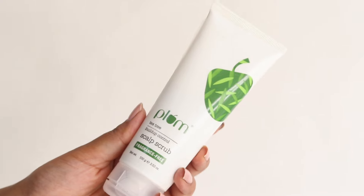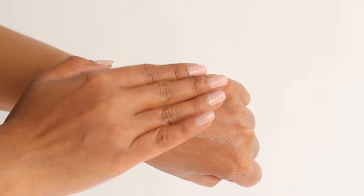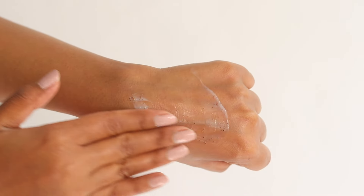Lately I've been starting to exfoliate my scalp as well. For that I'm using the Plum Tea Tree Scalp Scrub. We use a lot of hair care products and it leads to build up, so it helps to control the build up on your scalp.